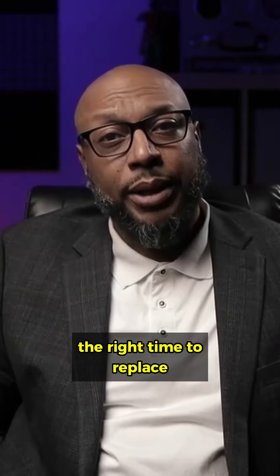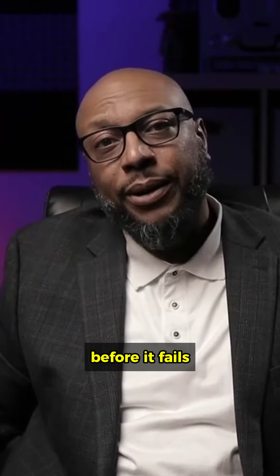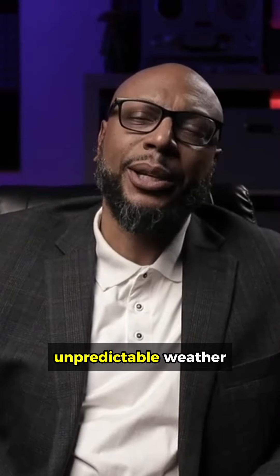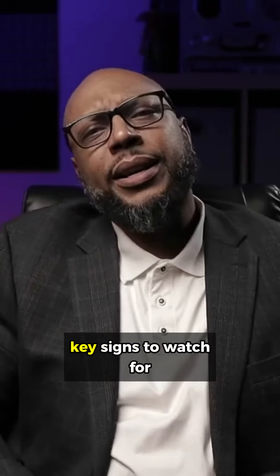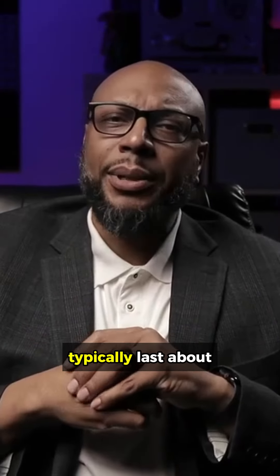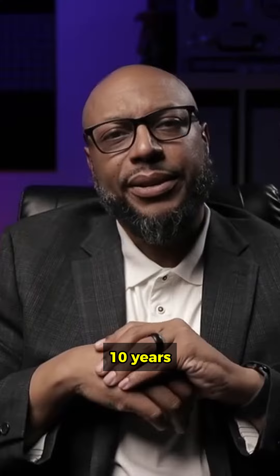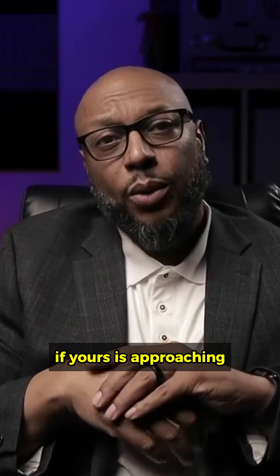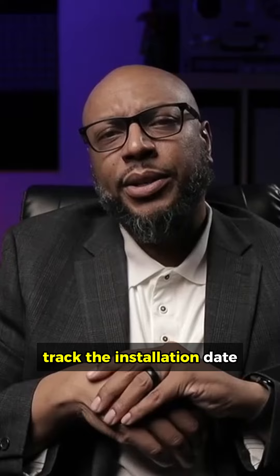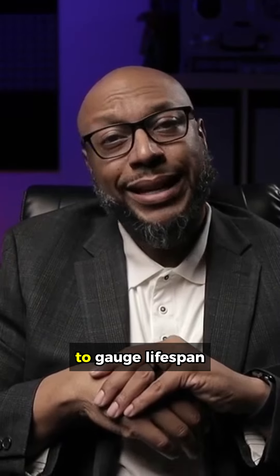Spotting the right time to replace your sump pump before it fails can save you from water damage, especially with Maryland's unpredictable weather. Here are key signs to watch for. Number one: age of the pump. Sump pumps typically last about 10 years. If yours is approaching or has passed this age, consider a replacement. Track the installation date and maintenance history to gauge lifespan.